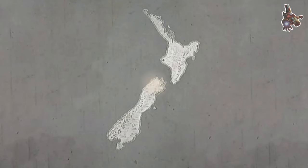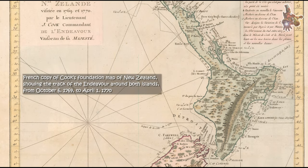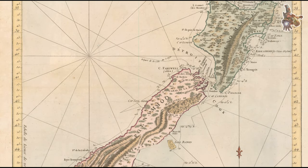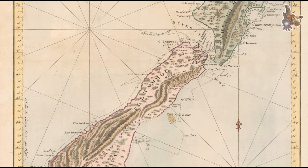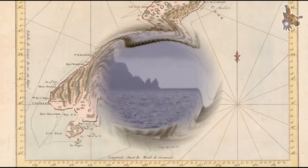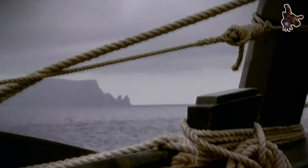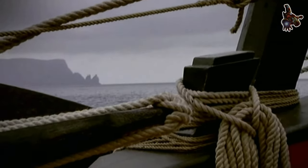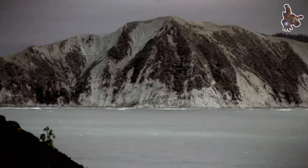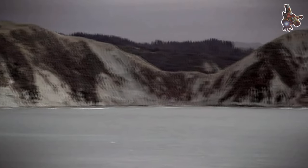In 1768, the British Admiralty purchased the collier ship Earl of Pembroke and renamed it HMS Endeavour. The decision was made to support a scientific expedition to the Pacific Ocean led by Captain James Cook. After acquiring the Endeavour, the Admiralty initiated a significant refit to prepare the ship for its scientific mission, making alterations to accommodate the scientific instruments and equipment needed for the voyage.